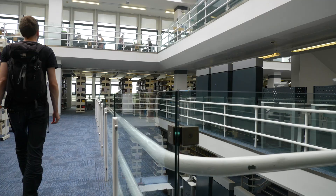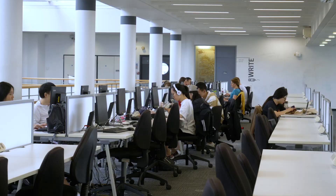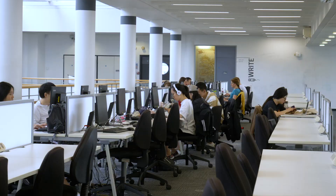As you'd expect we've got a fantastic library. It's open 24/7, 362 days a year and is home to over a million books, ebooks and journals. But here at York there's so much more.